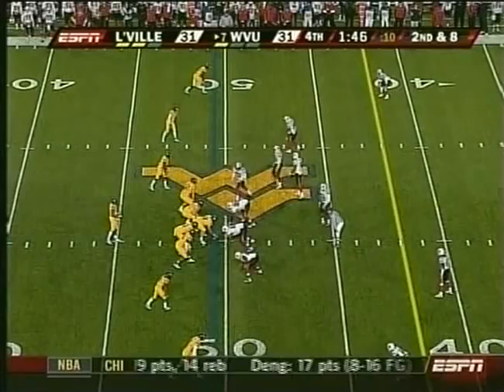Gets just enough of a block downfield there. That's a good job by Tito Gonzalez to block the last man out of the play and spring White.